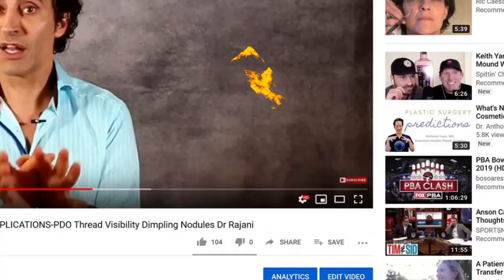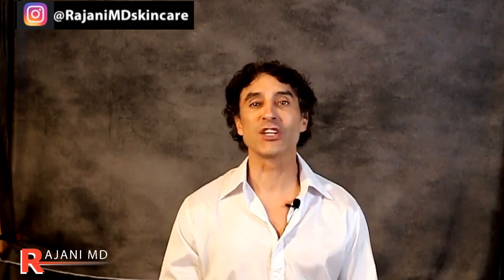If you liked the video, click down here and subscribe and you'll join our family and be updated on all the latest videos. We post weekly to keep your skin and body beautiful, healthy, and vibrant.